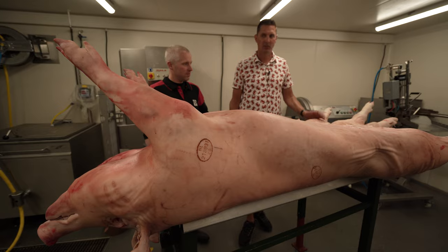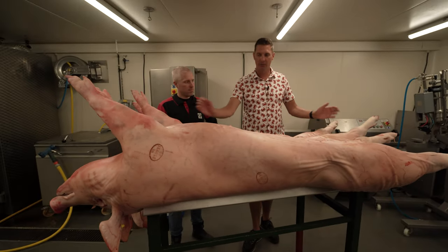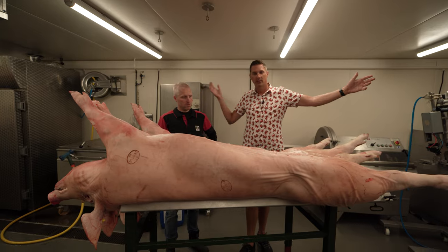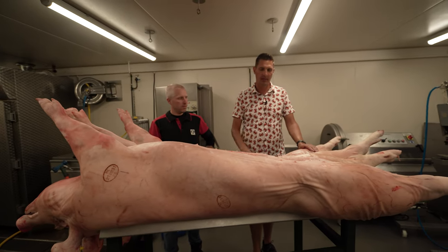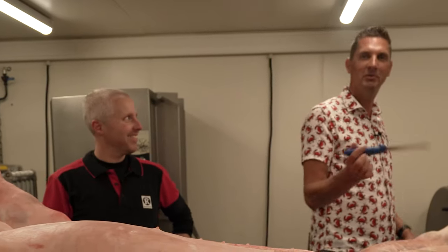We're measuring them out — they're about 165 centimeters from nose to tail. The total size of the machine is three meters, so that's going to be a problem; they're not going to fit on whole. We're going to take the head off, that's the plan. We're going to take the feet off too, and then we'll move into the next step. He gave me the knife — he wants me to do it.